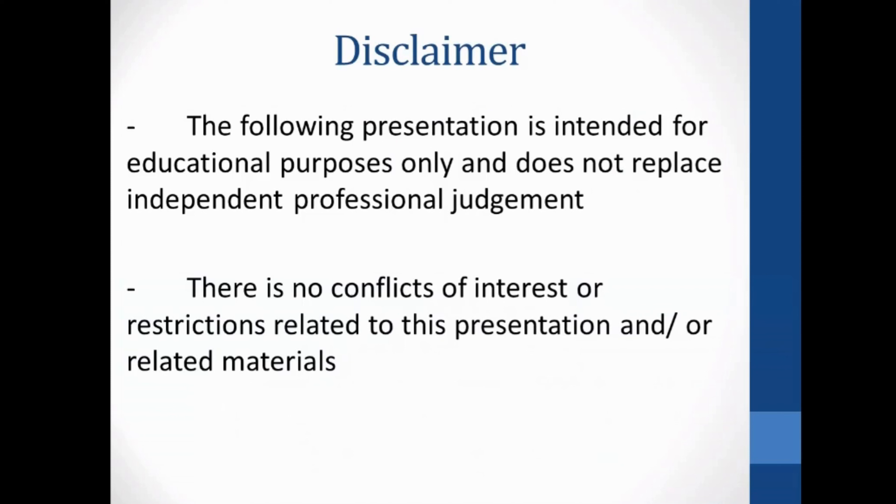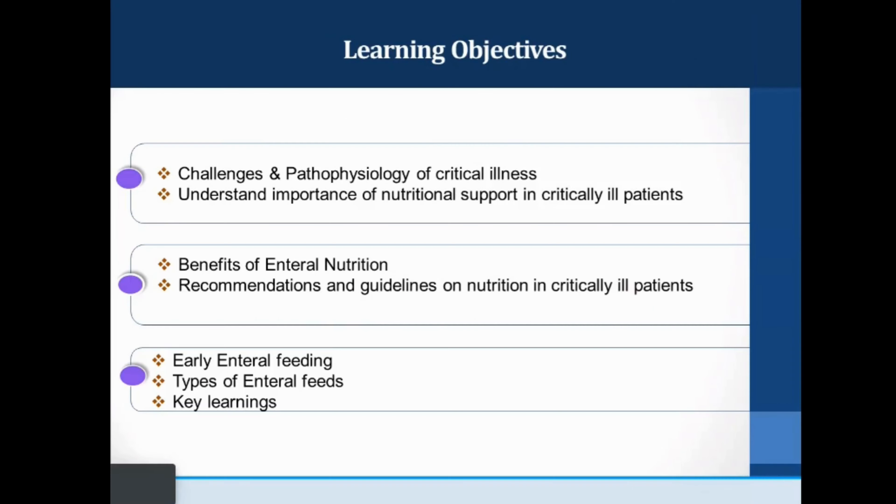The disclaimer: this presentation is intended for educational purposes and does not replace any independent professional judgment, and there are no conflicts of interest or restrictions related to it. The learning objectives include challenges in pathophysiology of critical illness, the importance of nutritional support in critically ill patients, benefits of enteral nutrition, why early enteral nutrition is important, recent evidence-based guidelines, types of enteral feeds, and some key learnings.